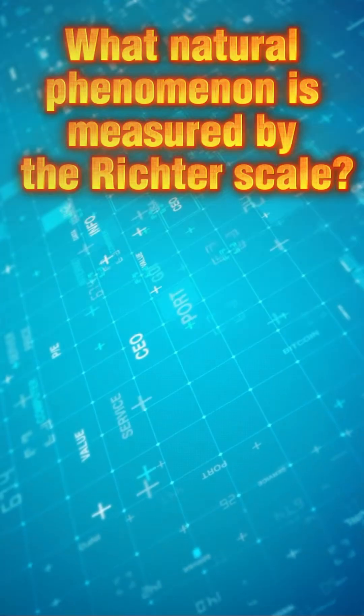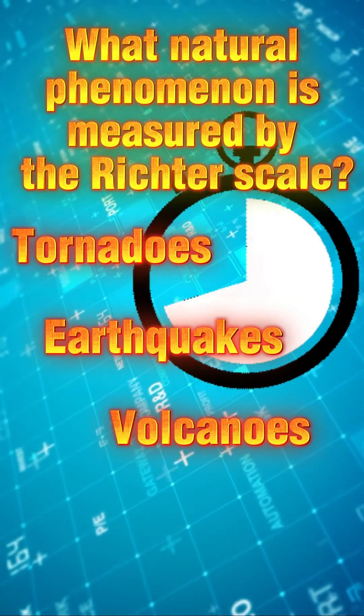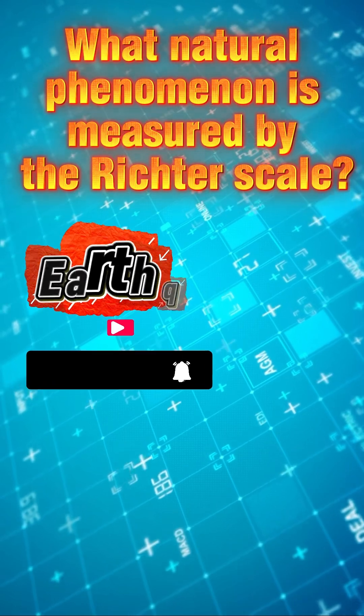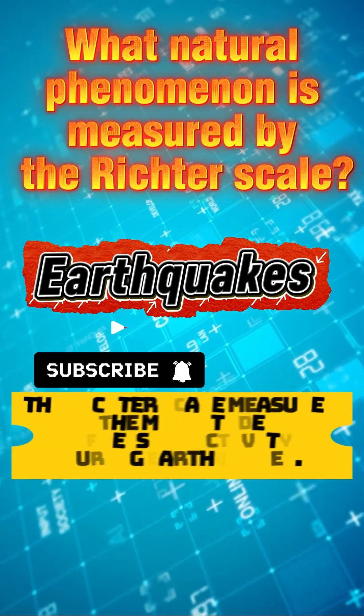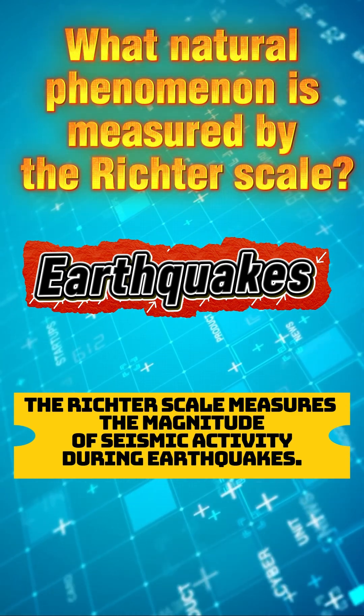What natural phenomenon is measured by the Richter scale? The answer is earthquakes. The Richter scale measures the magnitude of seismic activity during earthquakes.